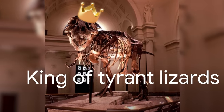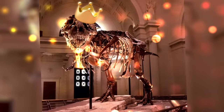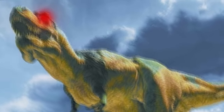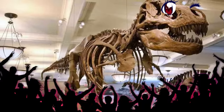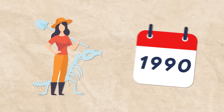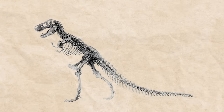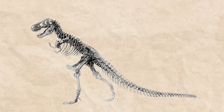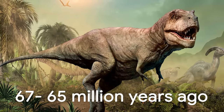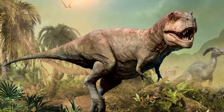Even though her name suggests that she was the queen of tyrant lizards, Sue is far from being a tyrant in the Field Museum in Chicago. In fact, despite her reputation as a fierce killer, the skeleton is a favourite among the museum's permanent exhibits. Sue was an upright walking carnivore discovered by fossil hunter Sue Hendrickson in 1990. This Tyrannosaurus rex is known to be the largest and best preserved specimen on the planet. It used to scavenge and hunt during the upper Cretaceous period, about 67 to 65 million years ago. This iconic predator was native to what is now western North America.